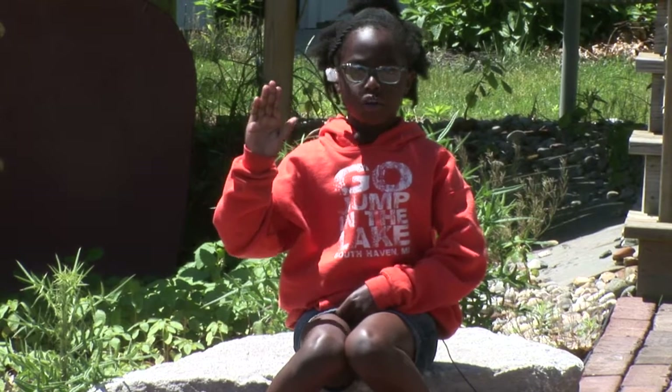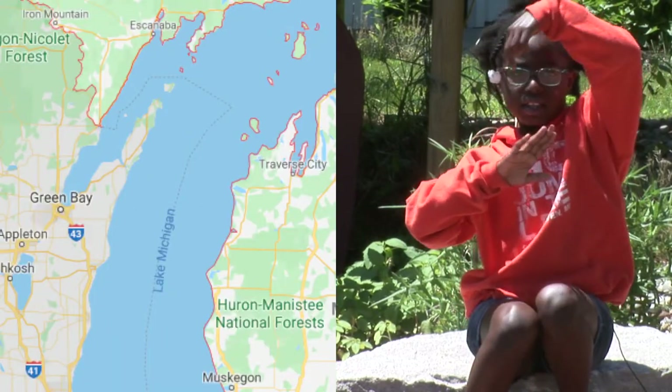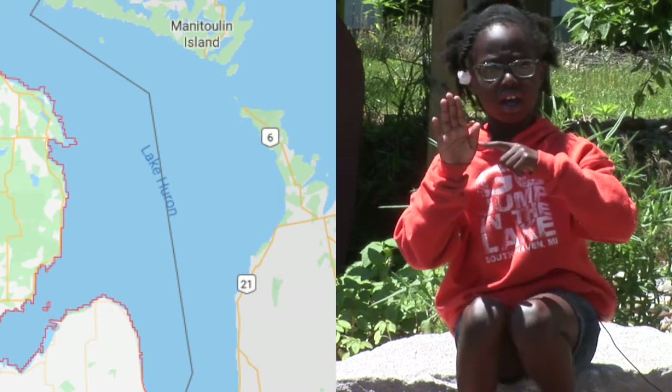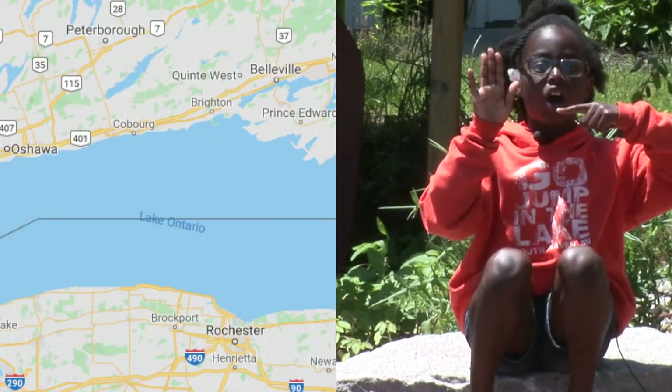This is a story about fishing on the Great Lakes. There are five freshwater Great Lakes: Lake Superior, Lake Michigan, Lake Huron, Lake Erie, and Lake Ontario.